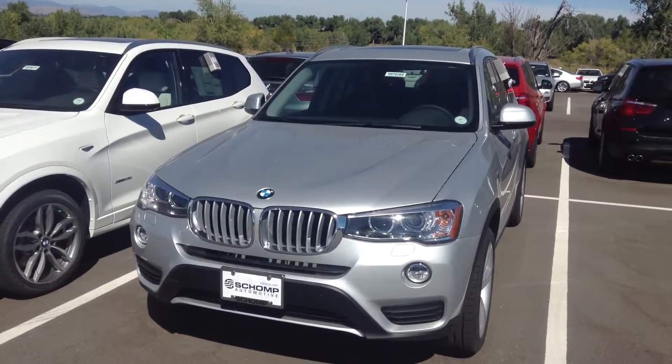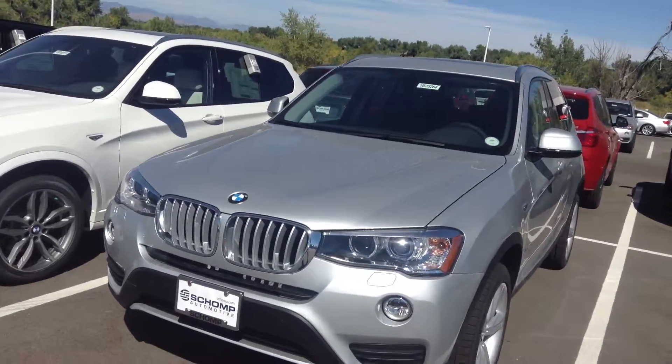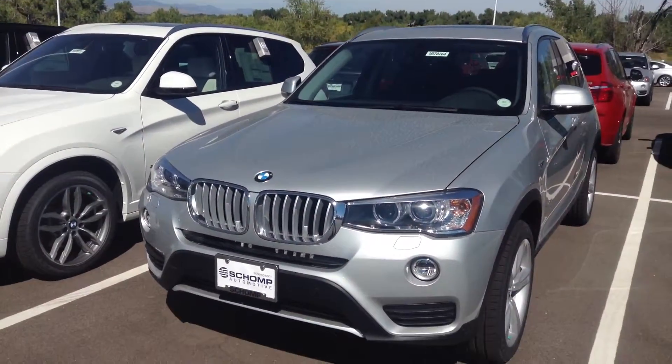Hey George, Shannon from Xiaomi BMW here. Wanted to show you a Glacier Silver X3 you inquired about. As you can see we have many colors, many options — but back to the silver, Glacier Silver.